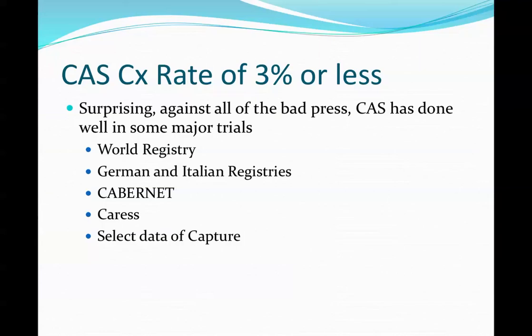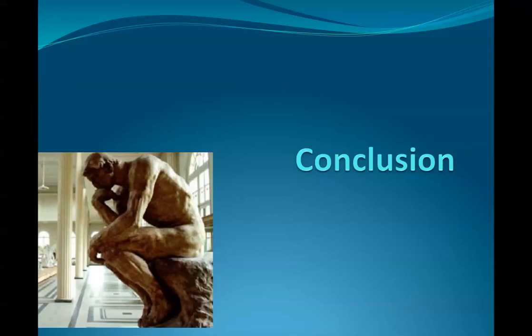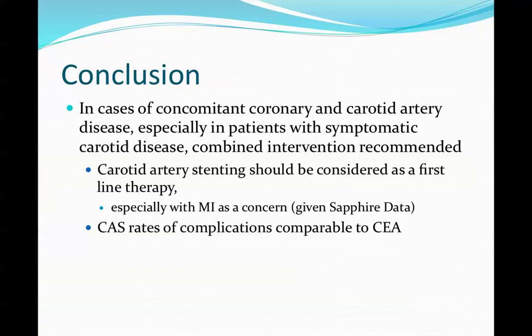The bottom line is: can carotid stenting achieve less than 3% complication rates for asymptomatic patients? It has been shown in major studies including the World Registry, CABG registry, CAP-CARES, and the German and Italian registries that rates below 3% are achievable, making this the crucial benchmark for carotid stenting in the asymptomatic market.